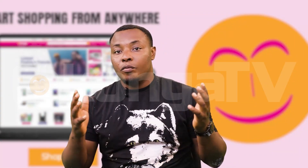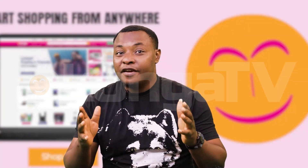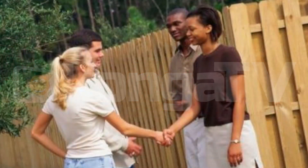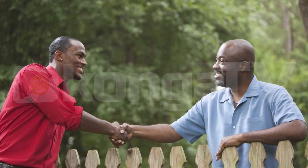Number 6: Community power. Your neighborhood is like a big family support system. Join or start a neighborhood watch program to share information and keep an eye on each other's homes.